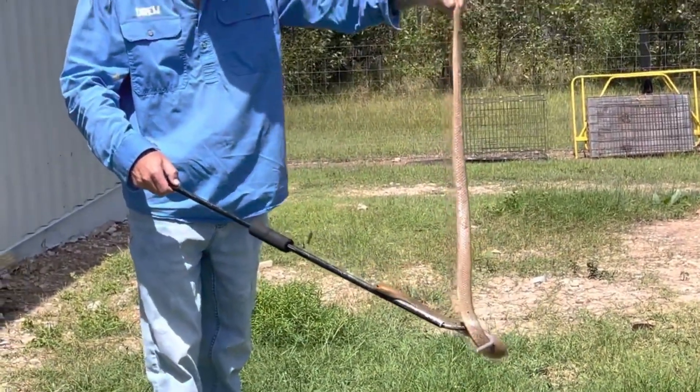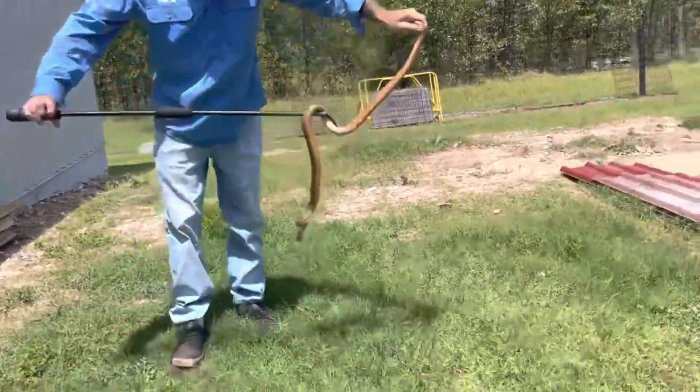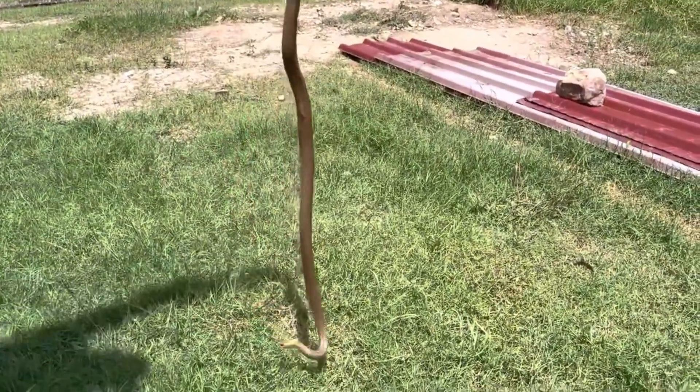It's obviously getting a bit agitated now, so I might not muck around with this one. It's so bloody hot — I didn't even think we'd get a snake right now because it's even too hot for them to be out in the direct sun.